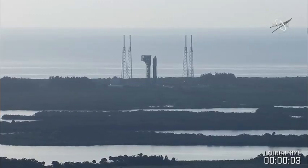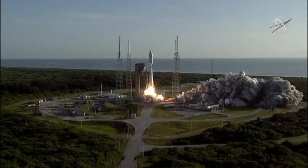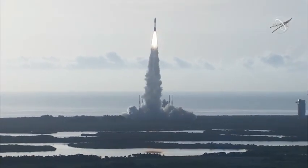4, engine ignition, 2, 1, 0, and liftoff as the countdown to Mars continues. The perseverance of humanity launching the next generation of robotic explorers to the red planet.